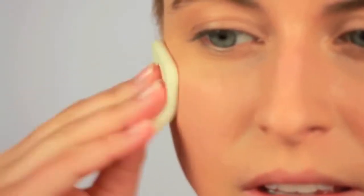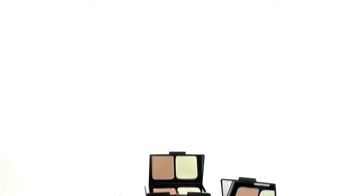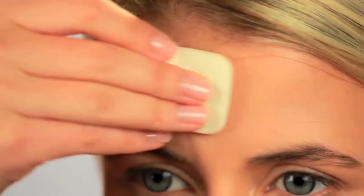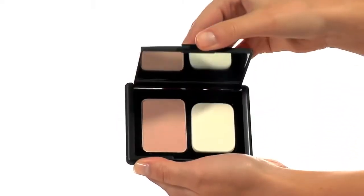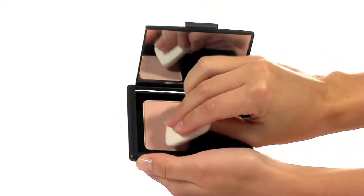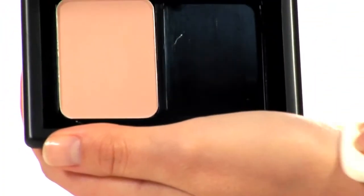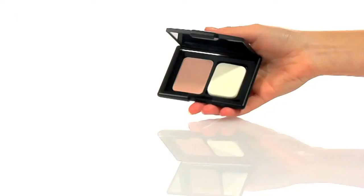This powder works on every skin tone and helps to set makeup after it's been applied so that it lasts even longer throughout the day. The silky, lightweight formula absorbs excess oil and diminishes the appearance of shine, leaving skin with a matte finish. This powder gives skin a smooth, redefined, and shine-free appearance. The Translucent Mattifying Powder is the perfect finishing touch for any look.